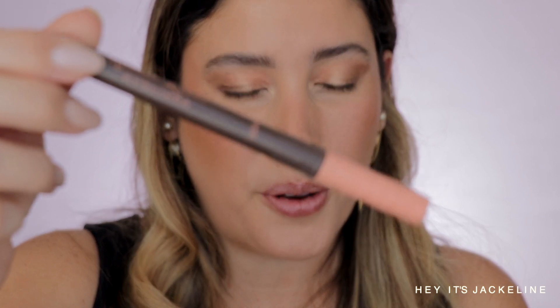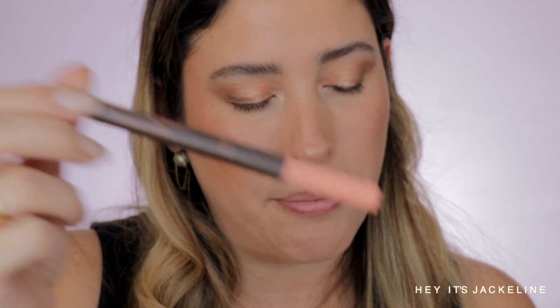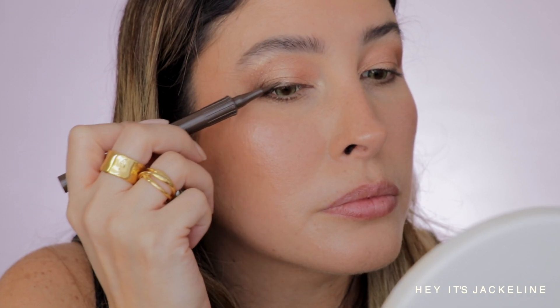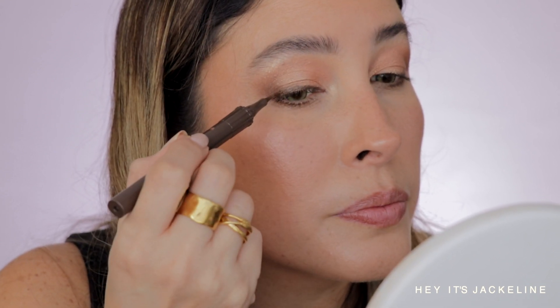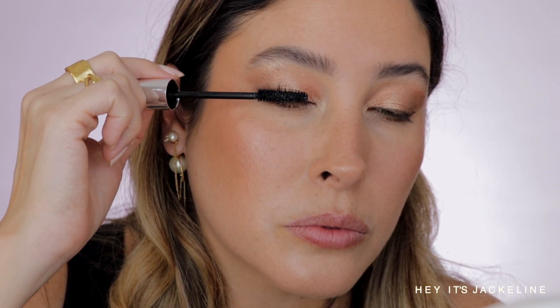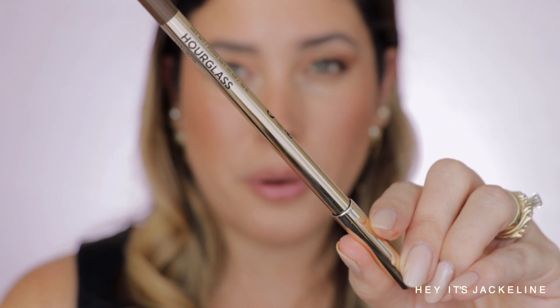This is not new, but you know I love it — my Roller Liner by Benefit in Brown. Then Hourglass waterproof gel eyeliner in the shade Cave, and I'm going to apply it on my waterline.